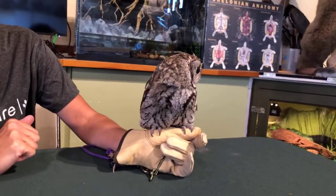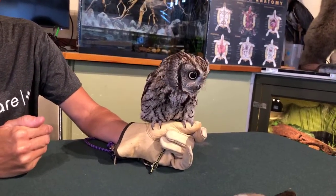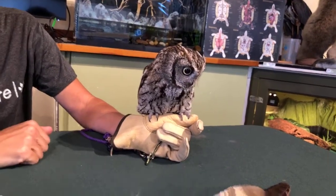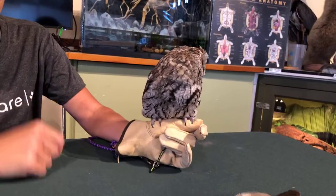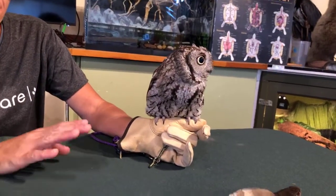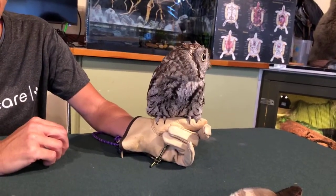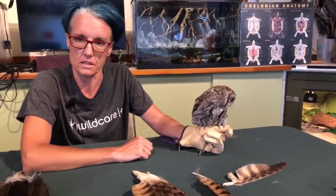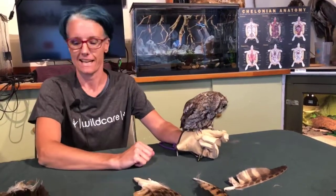Silent flight is important for sneaking up on and catching prey, especially at night in the dark. Owls hunt mice, squirrels, wood rats, and all sorts of different animals — many of which, like the wood rat, have really good hearing. That's also why Sequoia, our northern spotted owl, is in captivity: she lost the ability to fly silently and is too loud for an owl. You don't want your prey to hear you coming.